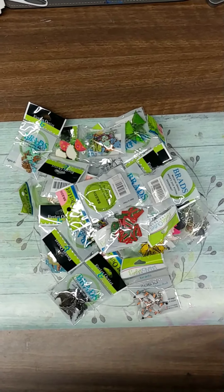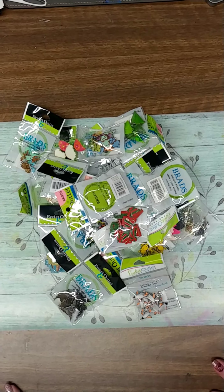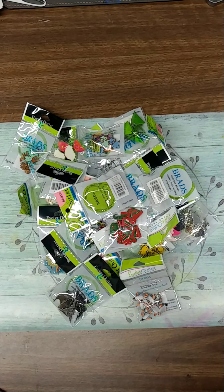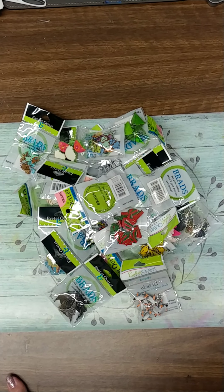Hi everybody and welcome back to my channel. It's Judy with Judy Pease Crafty Journeys. Today I am going to show you some items that I got online — an online haul — and then a kind of an accidental haul.